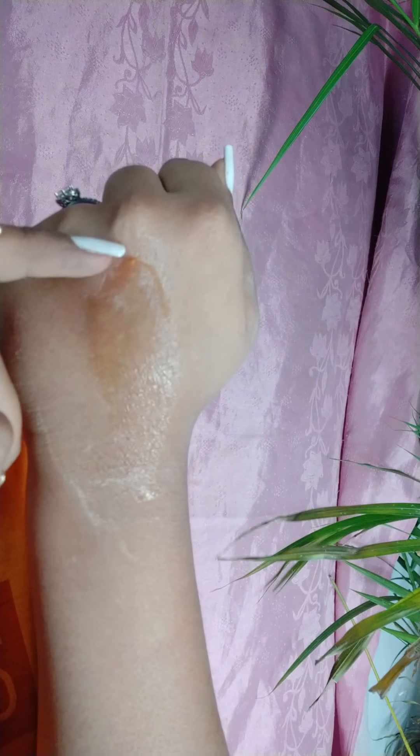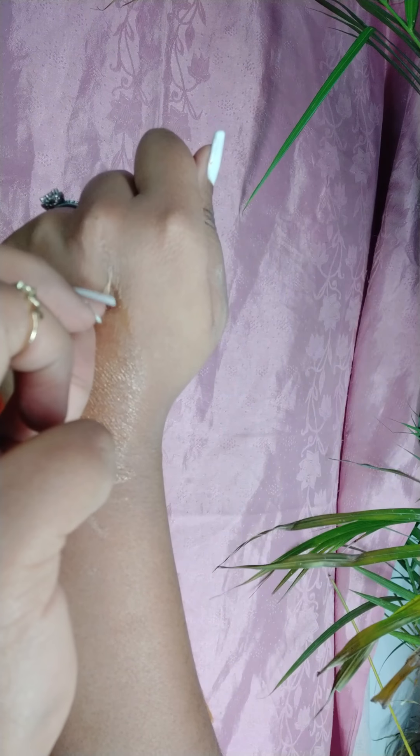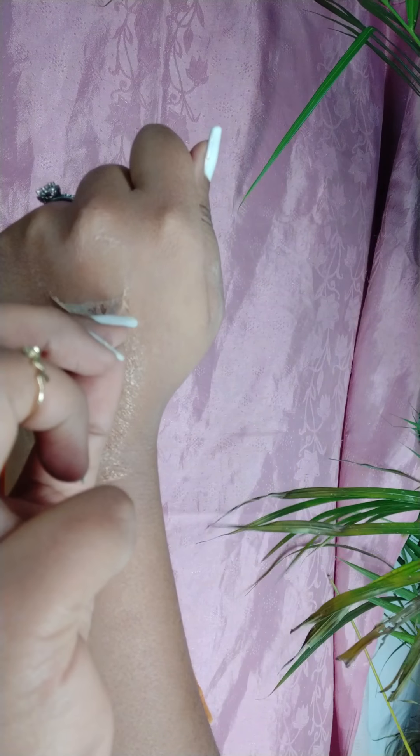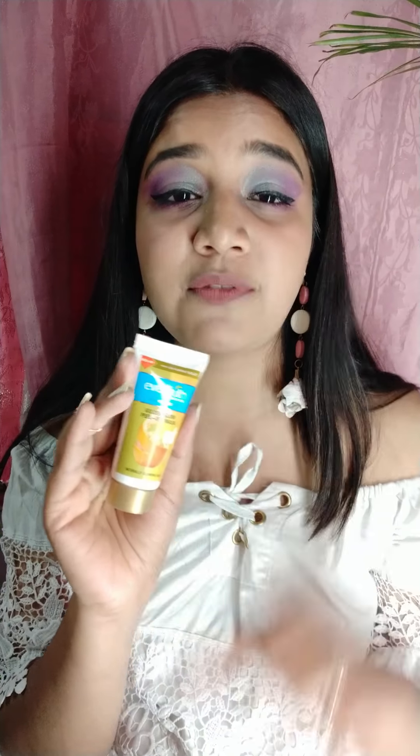It was my first peel-off mask experience but it didn't feel good. It was more of a chemical sort and doesn't give a good glow on the face. When you peel it off, yes, dead cells and a superficial layer get removed — but beyond that, this mask doesn't give anything. There was no difference for me, so it was a waste of money, though it wasn't too expensive, so that's fine.